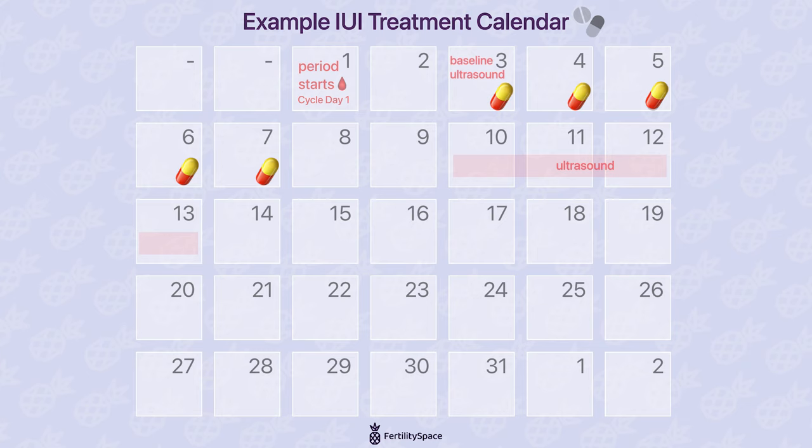Once they reach an appropriate size, we initiate the ovulation process by giving you an injection we call the trigger shot. An intrauterine insemination, or IUI, is typically done 24 to 36 hours after the trigger shot to ensure that motile sperm are present in the uterus near the time of ovulation. We're basically optimizing the number of good sperm in the right place at the right time by controlling key events of the cycle.